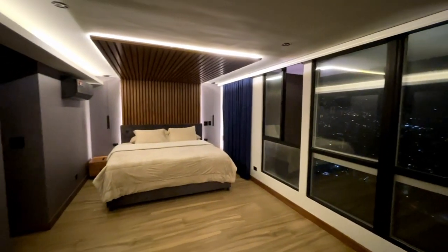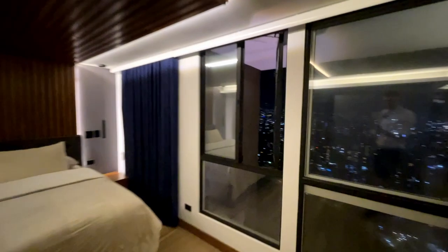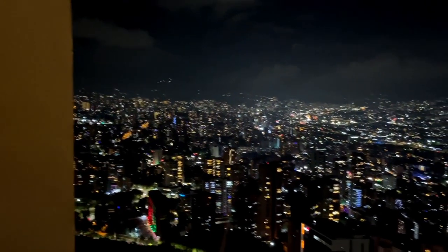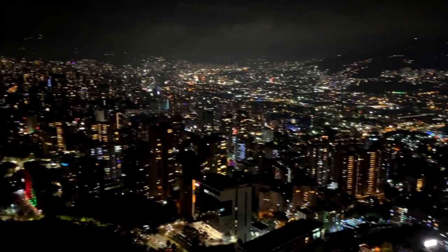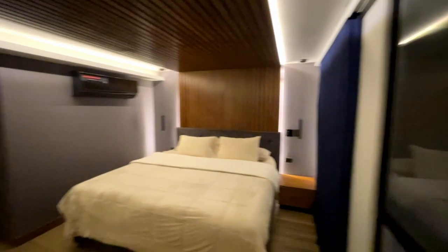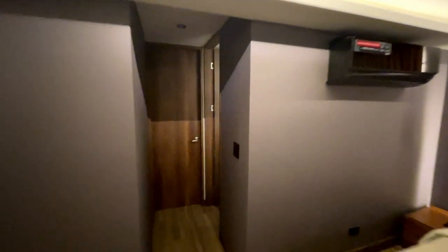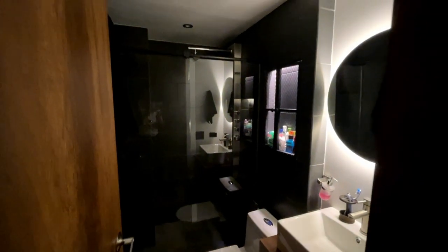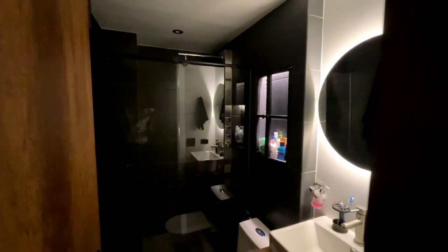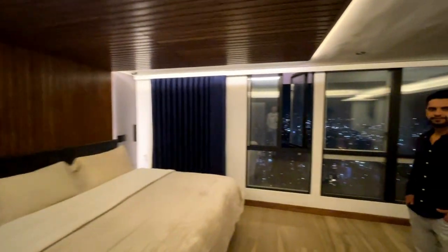Second bedroom — so the master bedroom. Really nice. Views galore. We'll do all the numbers, but essentially for between $3,000 and $4,000 a month you can get a place like this. Compare this with what you would get back in New York, LA, or San Francisco — no wonder people are moving here in droves.